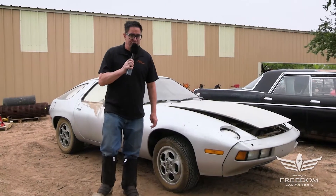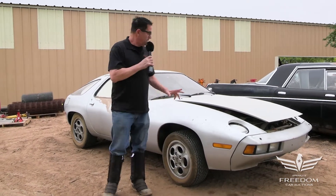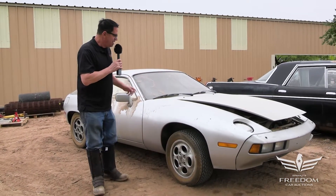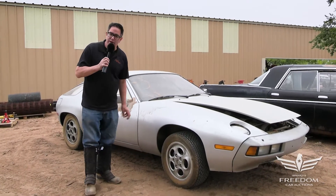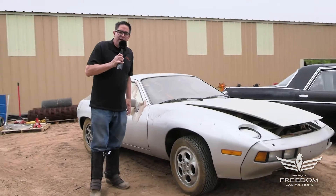Hey, Steve Minoni here for Asset Auctioneers — great Texas Mopar horde sale event — with item V. This is a 1978 Porsche 928. Now, it's not a Mopar, but the fellow who owned this stash was an enthusiast of all kinds of cool cars.